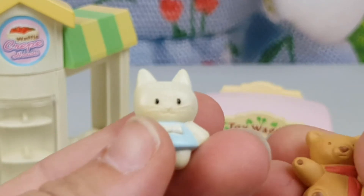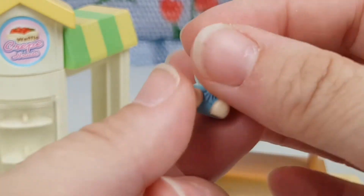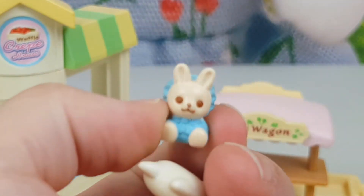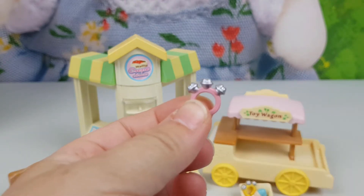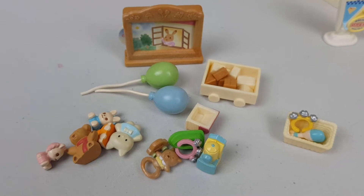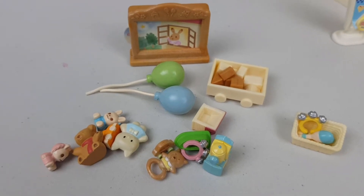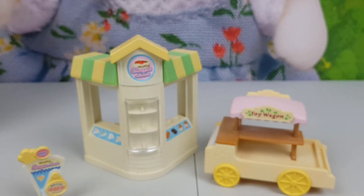And the toy car, other baby toys, another rattle, and two balloons. These are all the accessories that we have for the toy wagon, and now we're going to look at the accessories for the waffle house.